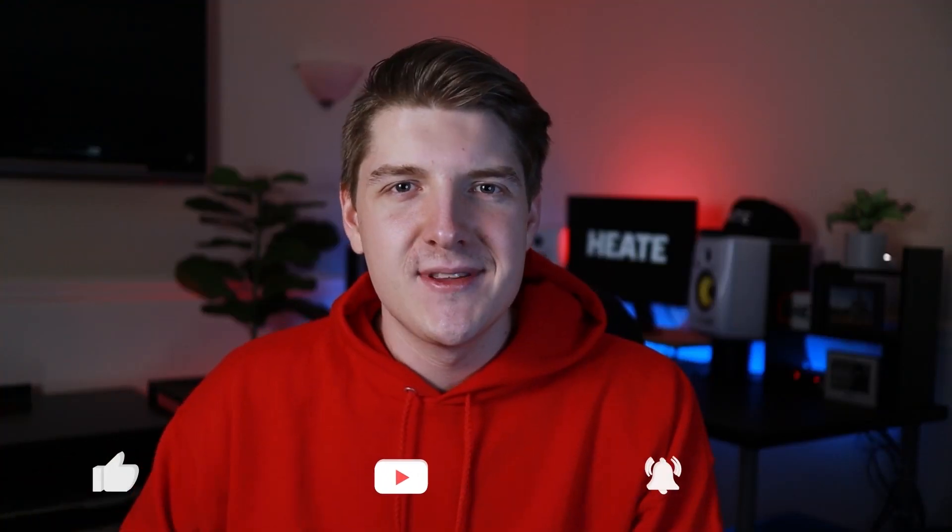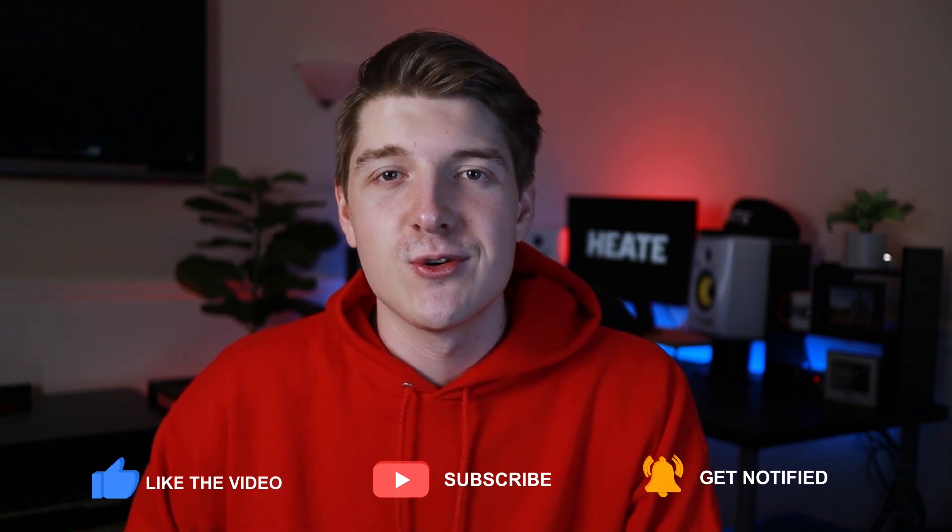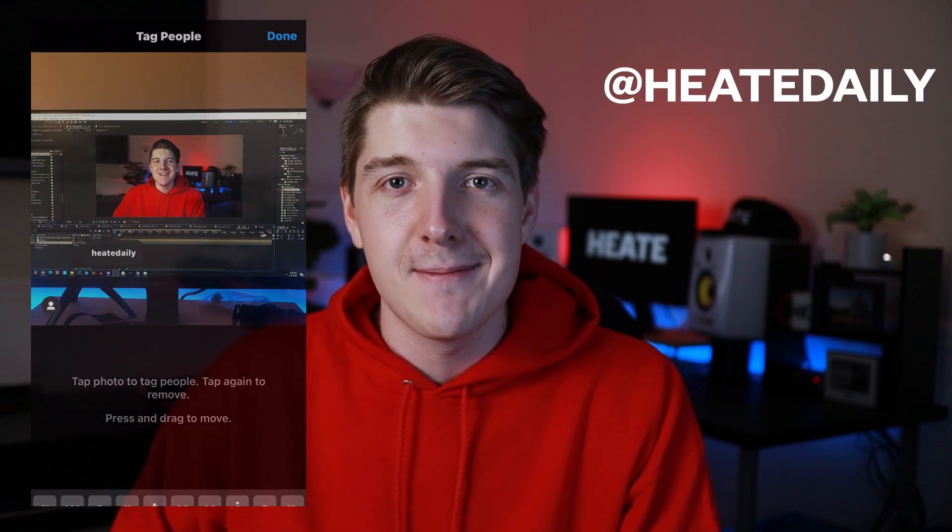As always, subscribe to this channel if you have not yet. We got a lot more content coming out in the next few weeks, and the videos are only going to get better. We really want to make some noise in the community. So if you want to support, please take a screenshot of you watching the video and tag us on Instagram at HeatDaily. I'm going to be following back everybody who does on the account. So let's get started.